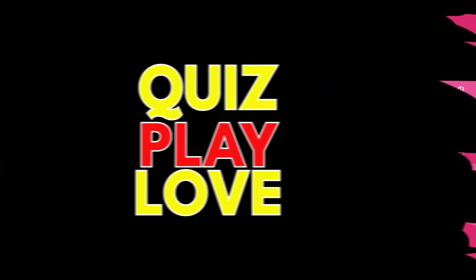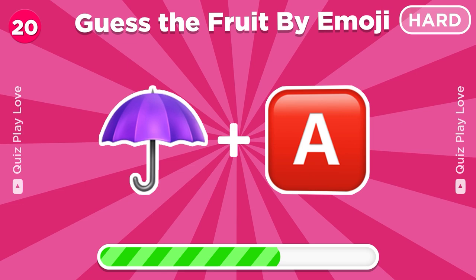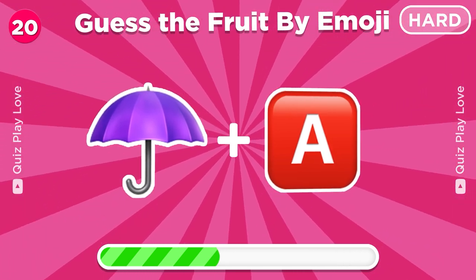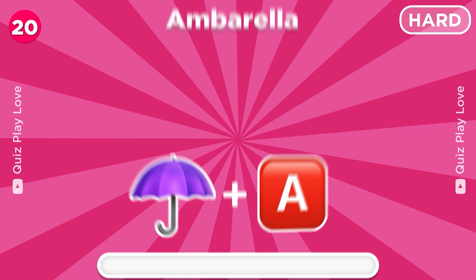Round 20, guess the fruit from these emojis. Wow, it's Ambarella!